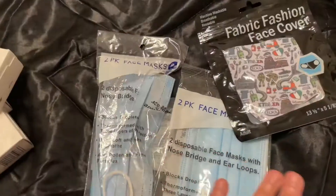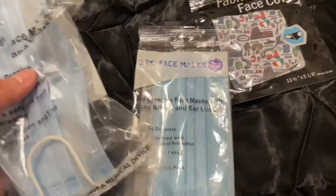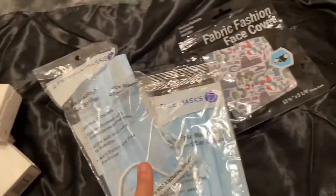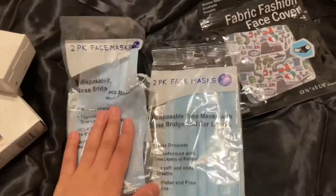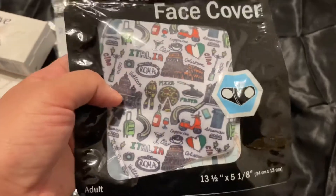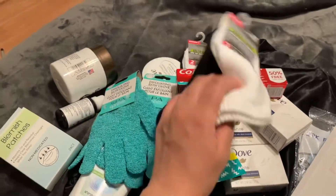Last but not least, we all know it's still COVID, so I got these face masks from Dollar Tree. You get two in the pack for one dollar. They actually fit my face really really well — so if you're a smaller person or a woman looking for masks that don't pop, these are great. I wore this all day and had no issues. I also got this fabric one with Italy and things like that on it, just as a backup. These held up really well.